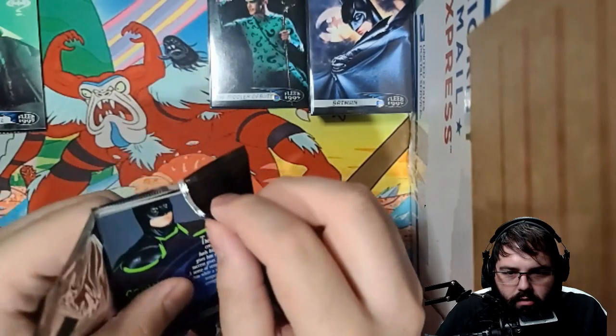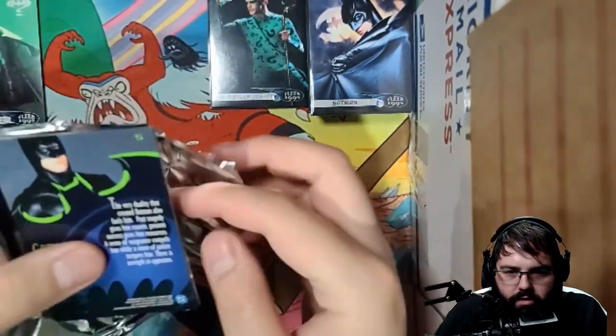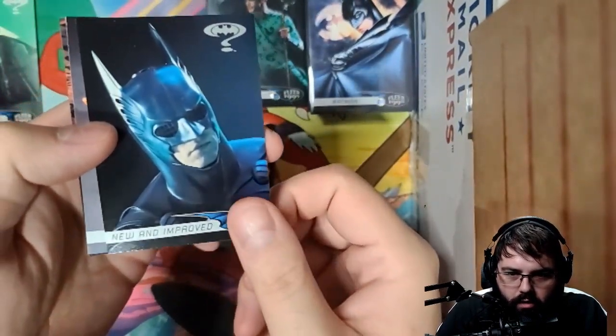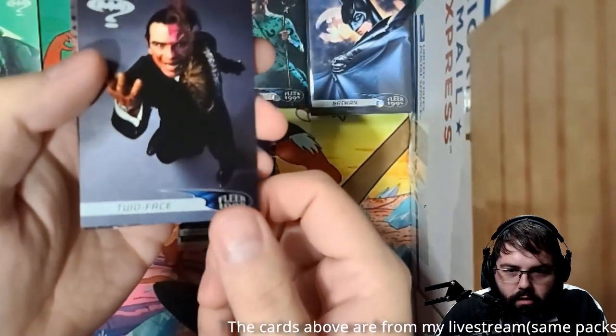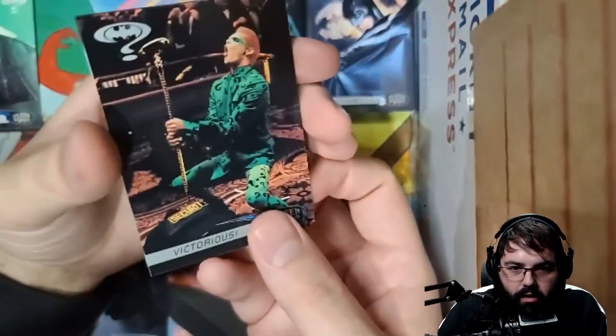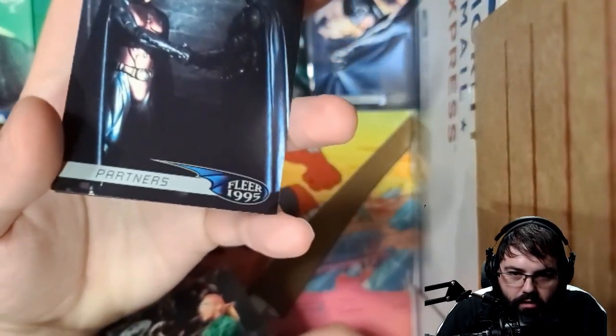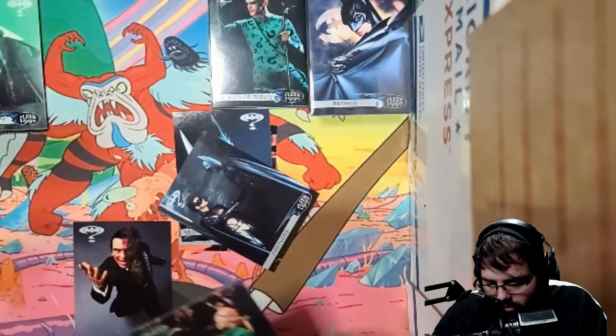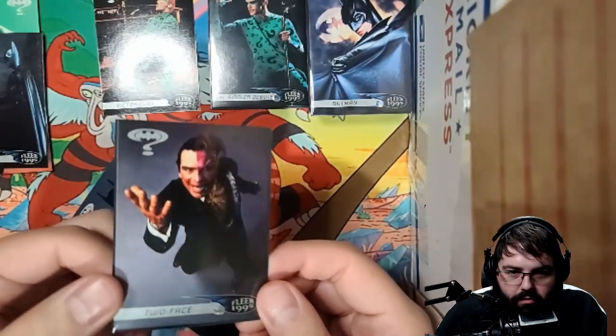Alright, first pack opens up real nice. So what do we got — Mind Over Madness, already got that one. New and Improved. Oh, we got Two-Face, nice! Can it be the Riddler? Ah, Victorious. And Partners. One more — Gotham's Defender, that one's got to get a sleeve as well. Mr. Two-Face, nice!